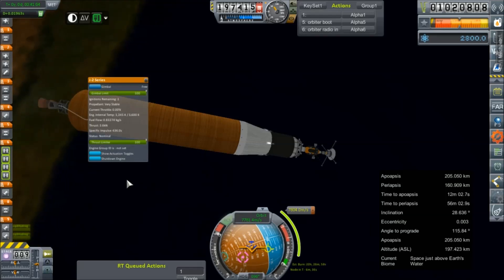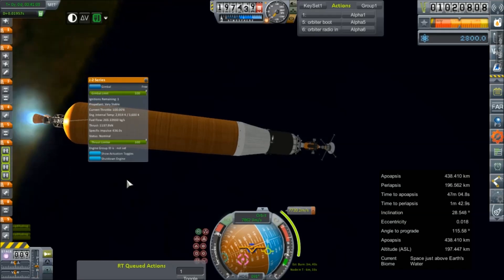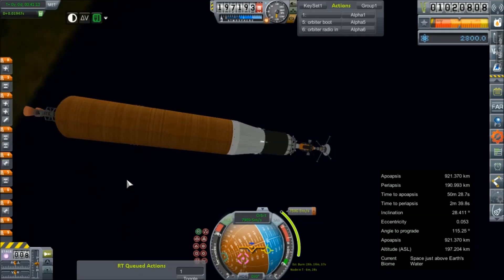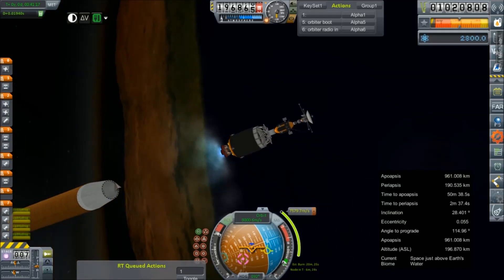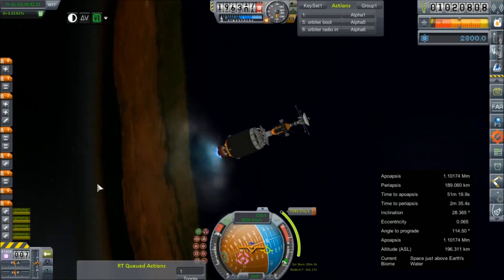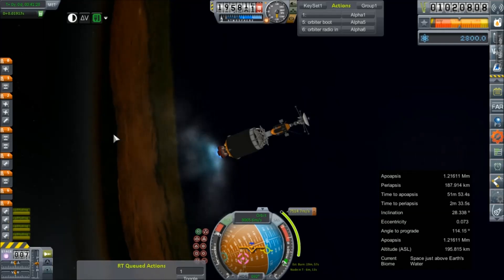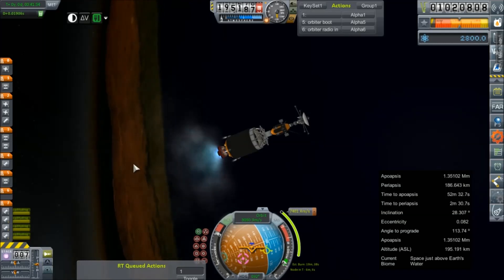Ignition. And now we'll light our RL-10s. I decided not to ditch the fairing bits because it's just more junk I'd have to go back and remove from orbit later. So now that it's all just going to be one big giant floating piece of trash, it's a lot easier to clean up — provided our periapsis doesn't dip back into the atmosphere.